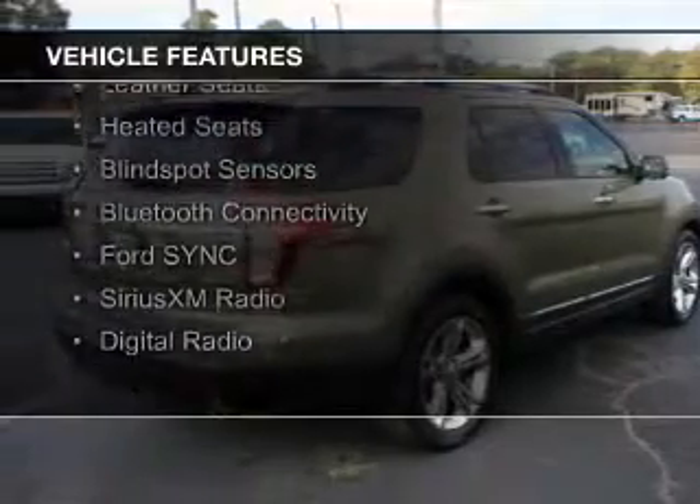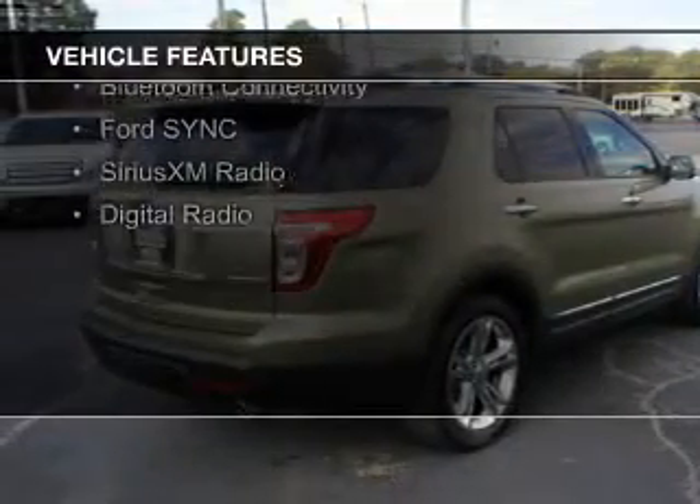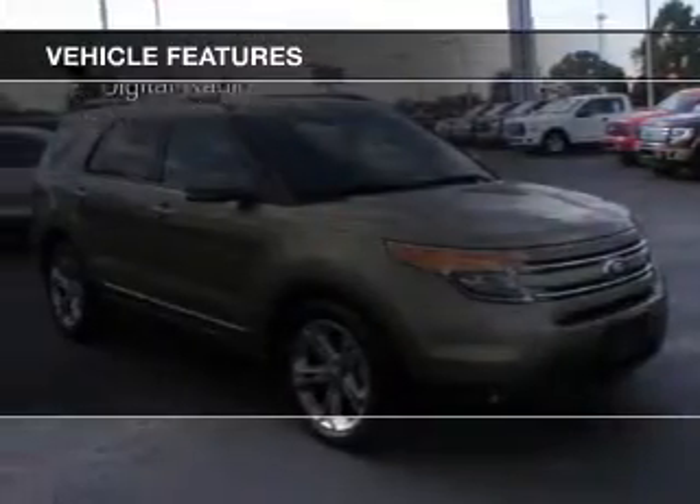hill start assist, push-button start, leather seats, heated seats, blind spot sensors,